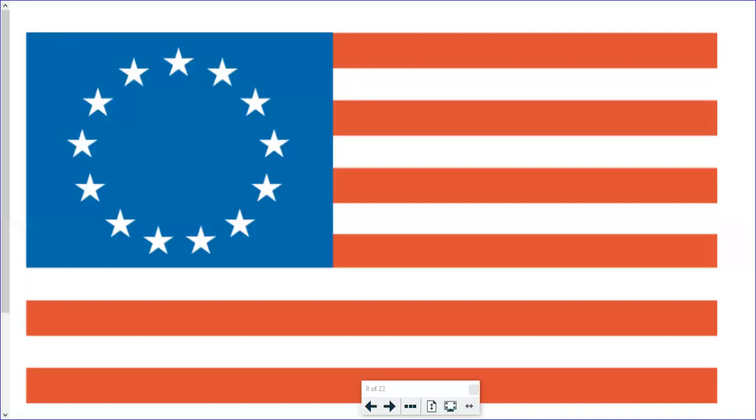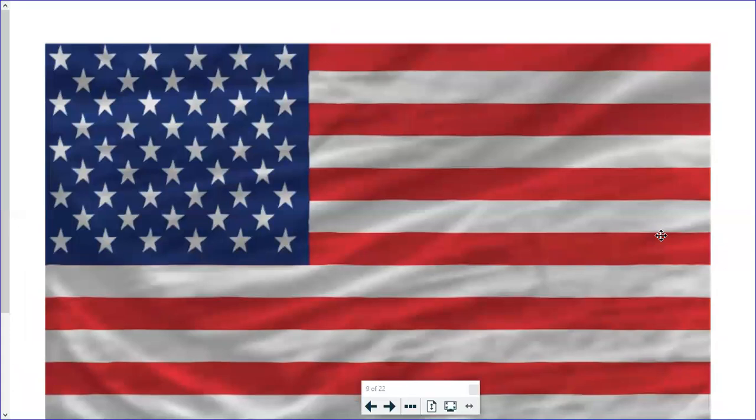Before the United States became a country, there were only 13 states — but they weren't called states back then, they were called colonies. When the United States became a country, the 13 colonies became the 13 states, and that's what the 13 stripes stand for. As the country grew, more states were added. With each new state, a new star was added to the flag.